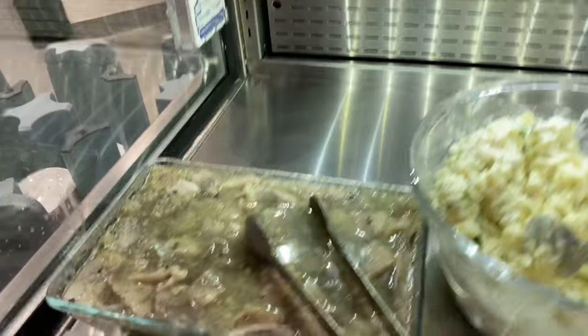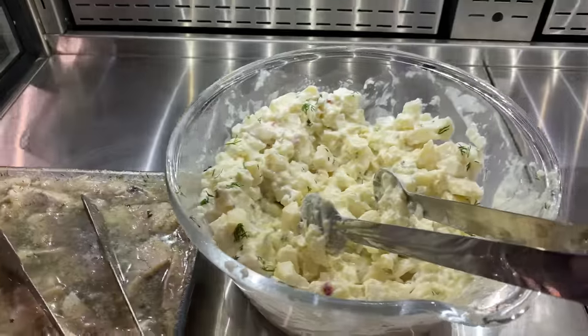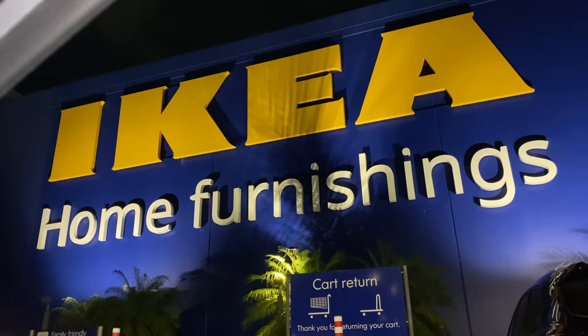A furniture store that people kind of criticize a lot — known for being cheap but hard to assemble. Guys, we're going to the IKEA Buffet.